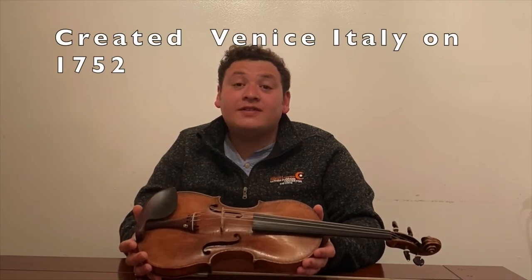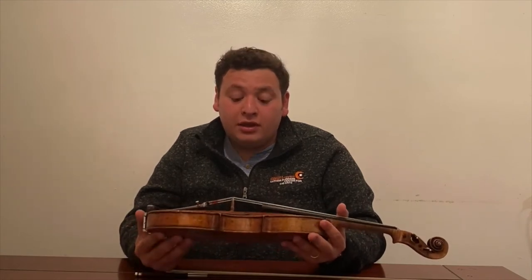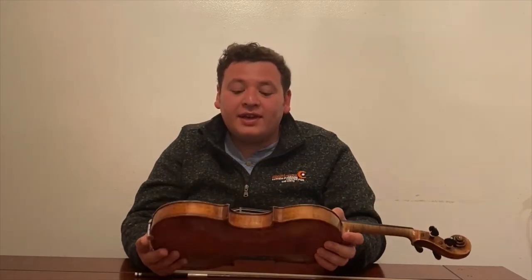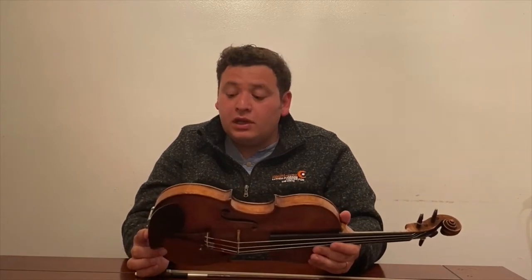This violin was created in Venice in the year 1752, which is about 268 years ago. We don't know the name of the luthier who created this violin, but we know it came from Venice and we know the year. It's a really, really well-taken-care-of violin. It has two cracks — you can hardly see them, but they've been fixed — and basically that does not affect the sound of the violin at all.